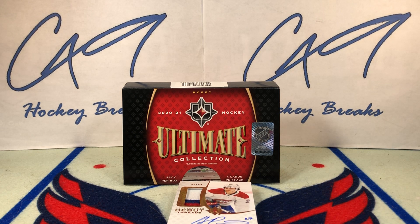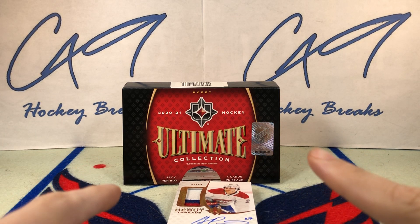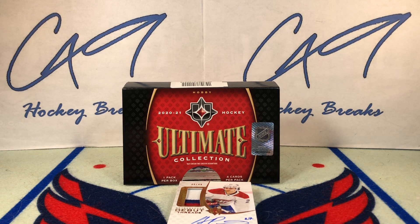That's going to do it for box break number 370. I may do a few more boxes of Ultimate Collection. Black Diamond has been pushed back — it was supposed to be Wednesday, then delayed to Thursday, then delayed to Friday. Assuming it actually comes out on Friday, I may have a box up on Sunday. We'll wait and see — it could be pushed back to next week.